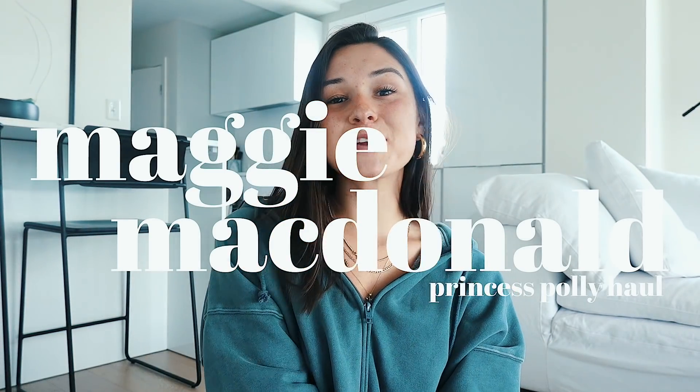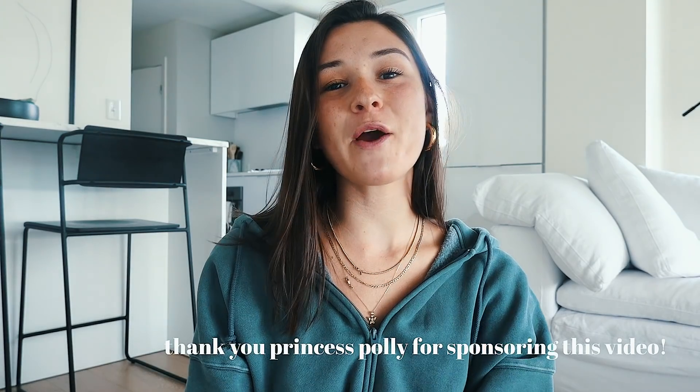Hi guys, it's Maggie. Welcome back to my channel. So today's video I am literally so excited for — I unboxed all this stuff this morning, took all the tags off, tried it all on, and I just couldn't wait to do the haul. I have a try-on haul and everything is from Princess Polly. If you are looking for an outfit or item to make a statement with — a party, something cute — Princess Polly is that place. They have things for everything, so many different vibes. I have a big haul and picked out the cutest pieces.